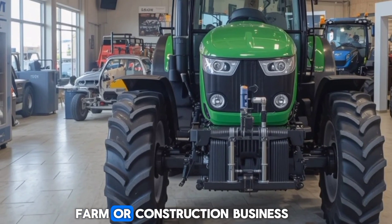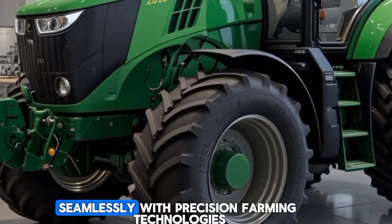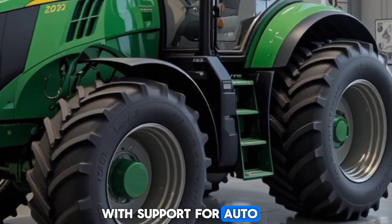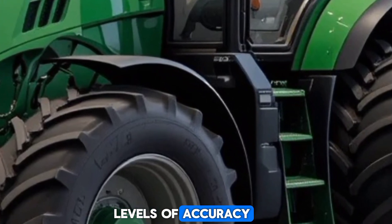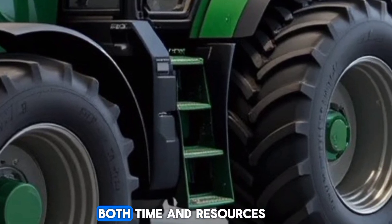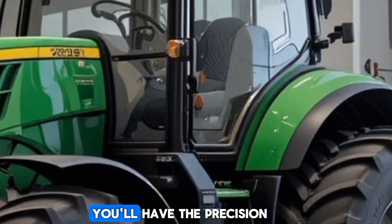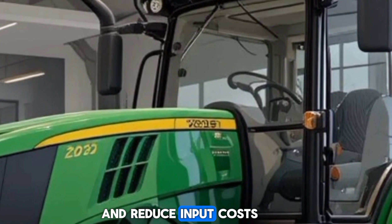If you're running a farm or construction business, the 6R230 is designed to integrate seamlessly with precision farming technologies. With support for AutoTrac guidance systems, you can achieve higher levels of accuracy and reduce overlap, saving both time and resources. Whether it's seeding, spraying, or harvesting, you'll have the precision you need to increase productivity and reduce input costs.